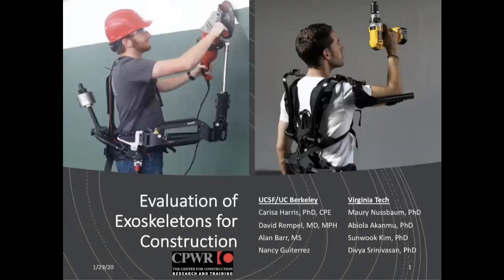Welcome to our webinar on the new project evaluating trunk and arm support exoskeletons for construction. I'm Jessica Bunting, the CPWR host for this event, here to make sure things go smoothly and provide technical support. If you're having any trouble during the webinar, you can send me a message in the chat box, or email me by responding to the Webex registration or the reminder email that just went out 15 minutes ago.